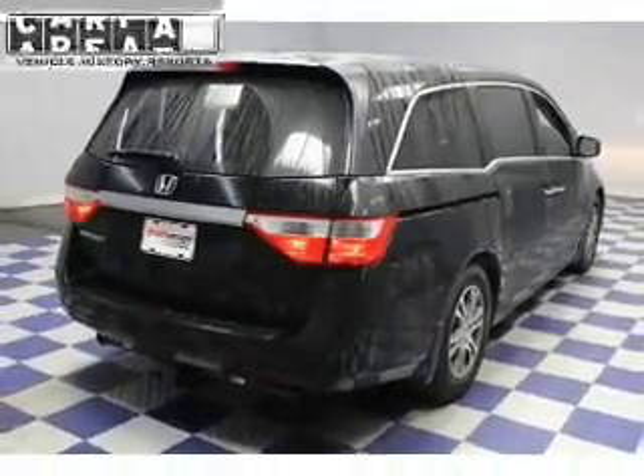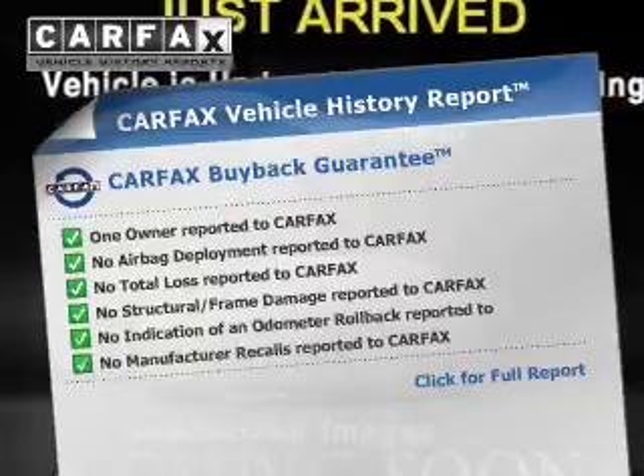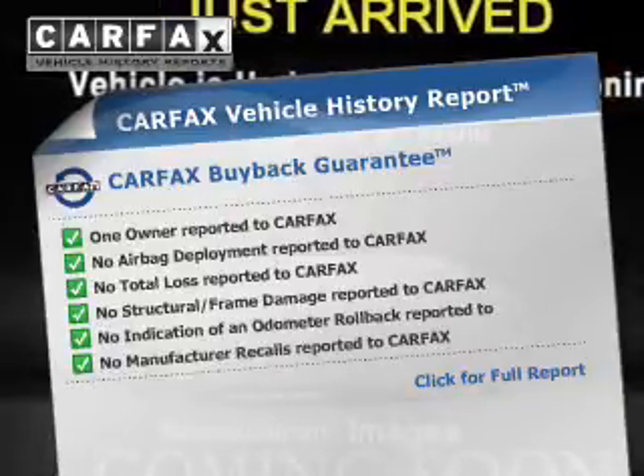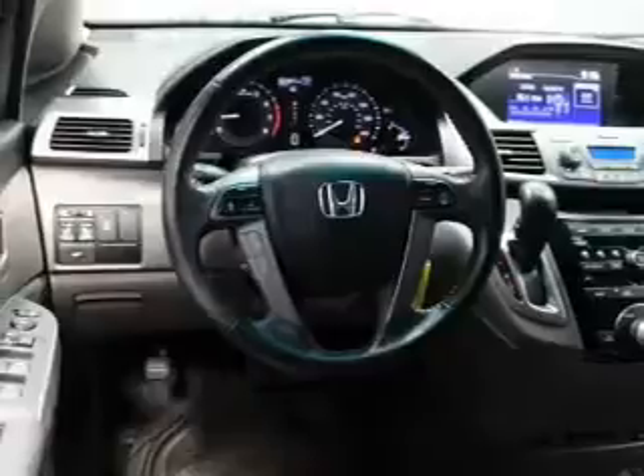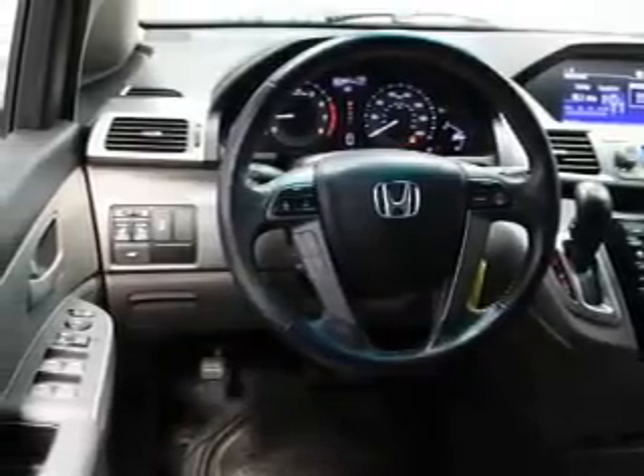Low tire pressure warning is also included. Rest easy knowing this vehicle comes with a Carfax vehicle history report from Carfax, the most trusted provider of vehicle history information. Let us put you in the driver's seat today — call or click to contact us.